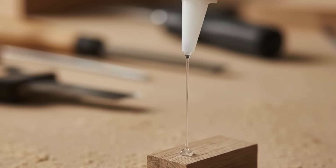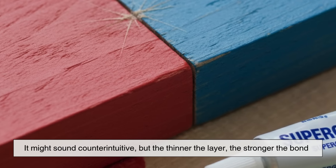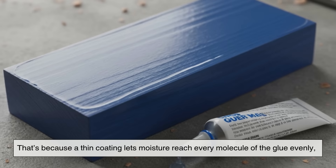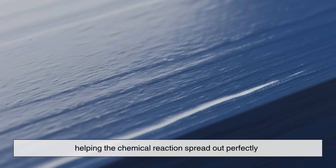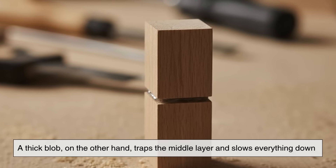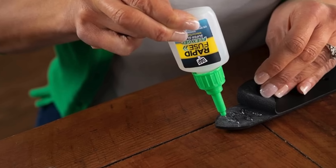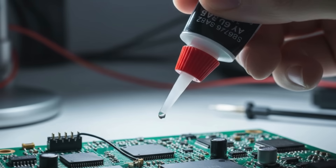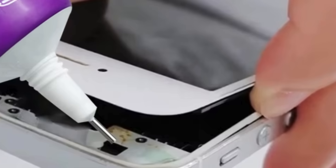One surprising thing about superglue is that it actually works better when you use less of it. It might sound counterintuitive, but the thinner the layer, the stronger the bond. A thin coating lets moisture reach every molecule of the glue evenly, helping the chemical reaction spread out perfectly. A thick blob, on the other hand, traps the middle layer and slows everything down. So next time you're fixing something, just a few drops are enough. It's not about quantity — it's about contact.